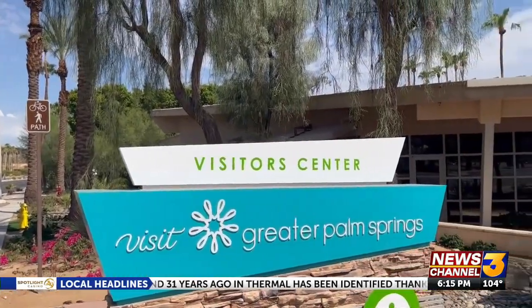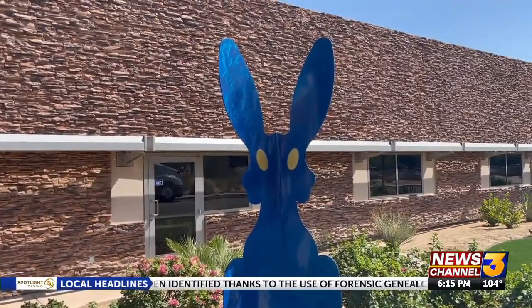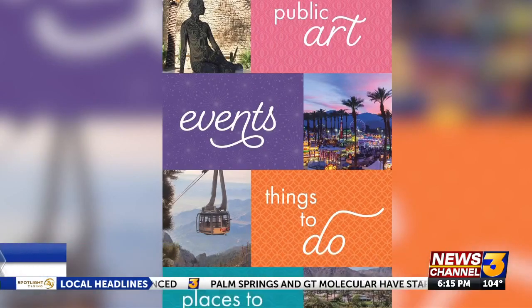Visit Greater Palm Springs representatives want to make art more accessible to locals and visitors. We really just wanted to create this resource for people to enjoy and engage with, and really inspire and highlight all of these local artists as well as all of the art that's in the destination.